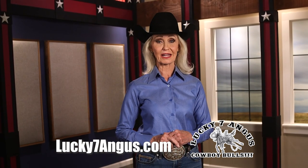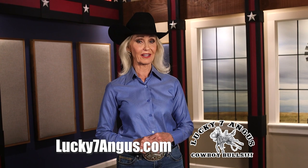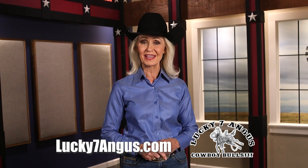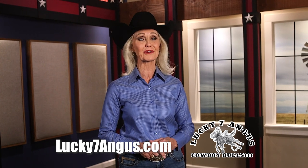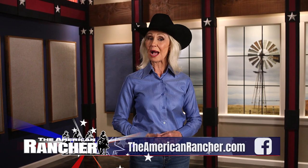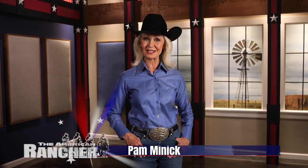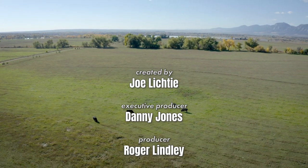To find out more about Lucky 7's newly branded Da Vinci Angus cattle, log on to Lucky7Angus.com. The Lucky 7 Angus bull sale is the first Saturday of March in Riverton, Wyoming. That's all the time we have today. To find out more about us, visit TheAmericanRancher.com or connect with us on Facebook. I'm Pam Minnick for our entire American Rancher team. Thanks for joining us, we'll see you next time.